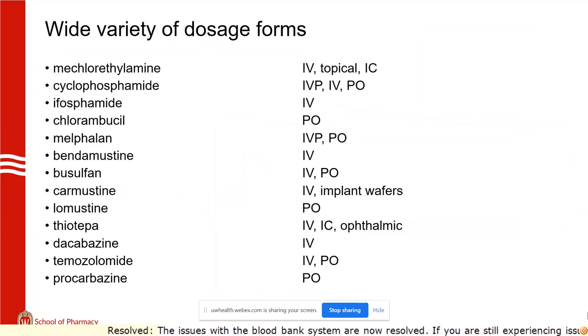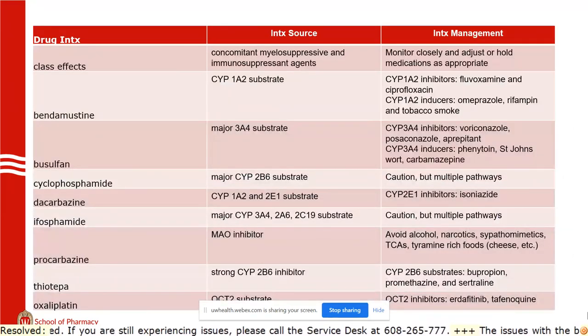A lot of dosage forms: intracavitary thiotepa for pleural effusion, oral and IV for melphalan, carmustine implant wafers for brain surgery. Lastly, drug interactions — the basic point is just look it up. There's a lot of variety in drug-drug interactions. Once you have a subspecialty and your own practice, you'll kind of memorize these. We do a pretty good job screening these, but it still takes a village.